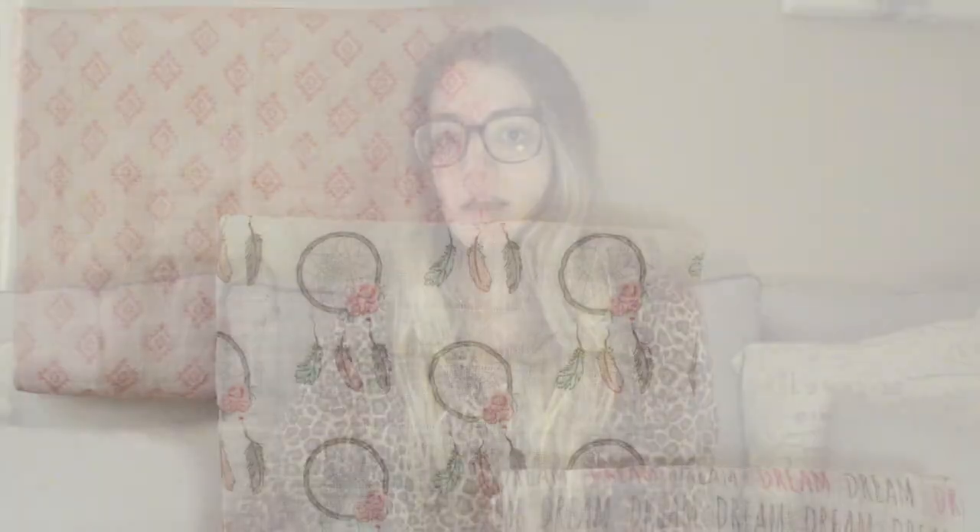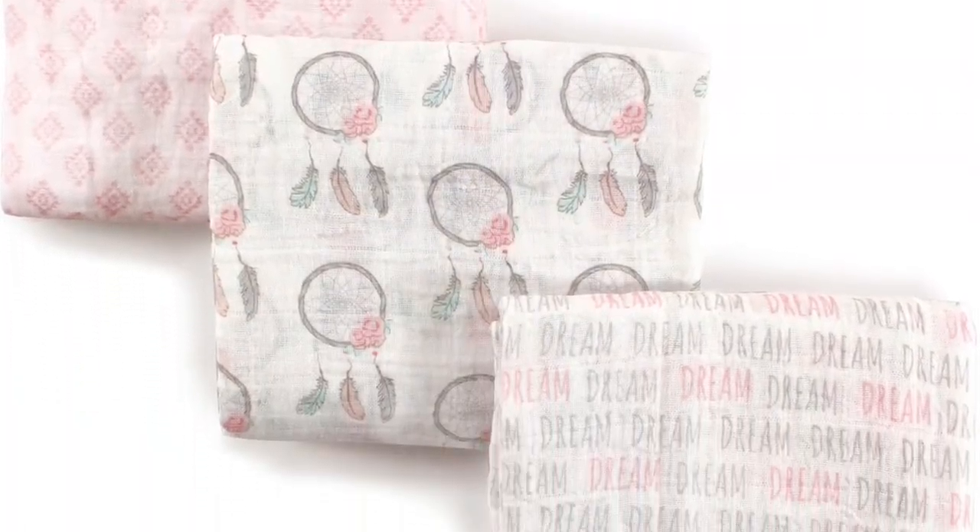The next thing I absolutely love, especially for summertime, are the muslin blankets. They're like super light, almost sheer blankets — not too thick and heavy like the furry ones. They're really good for putting in her car seat and also for summertime because it's not too heavy. I love those.